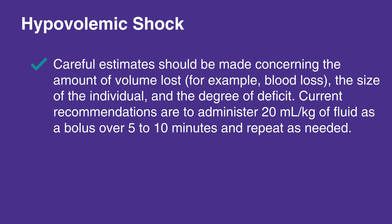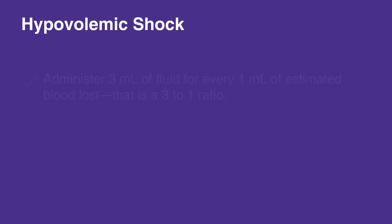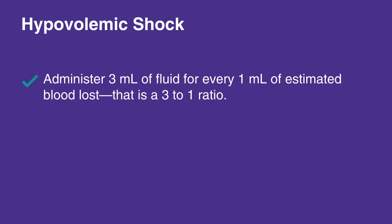Careful estimates should be made concerning the amount of volume lost, for example blood loss, the size of the individual, and the degree of deficit. Current recommendations are to administer 20 milliliters per kilogram of fluid as a bolus over 5 to 10 minutes and repeat as needed. In hypovolemic shock, administer 3 milliliters of fluid for every 1 milliliter of estimated blood lost — that is a 3 to 1 ratio.